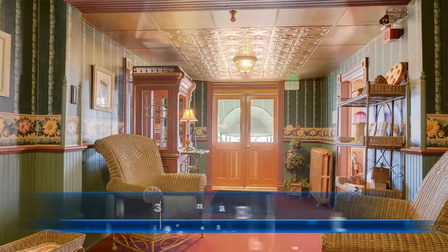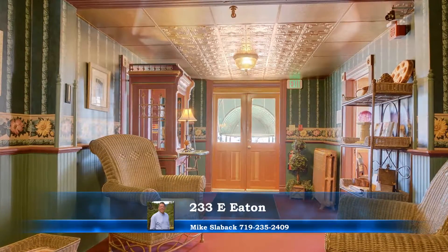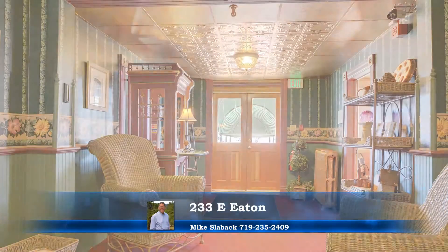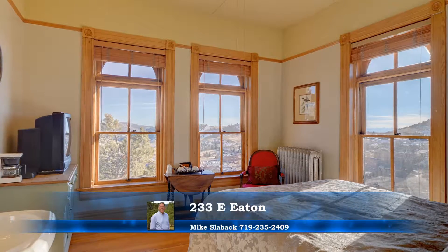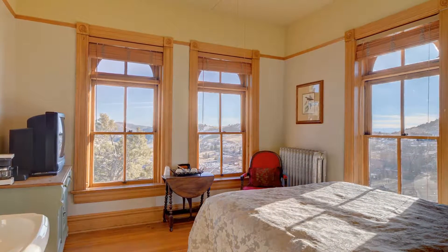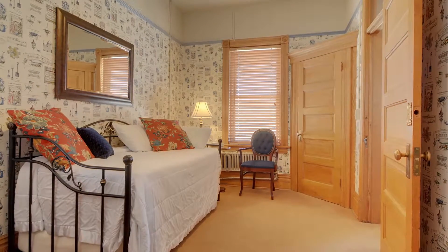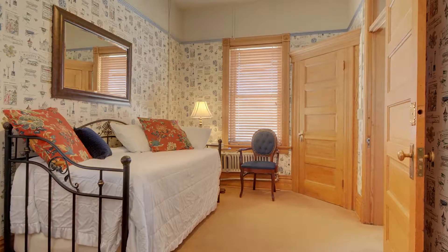It took a year of renovation and almost $450,000 to transform this historical property into a luxurious Cripple Creek hotel. Each of the 15 distinctive rooms contains its own unique features, from imposing views to an enclosed balcony to a cozy sitting room.